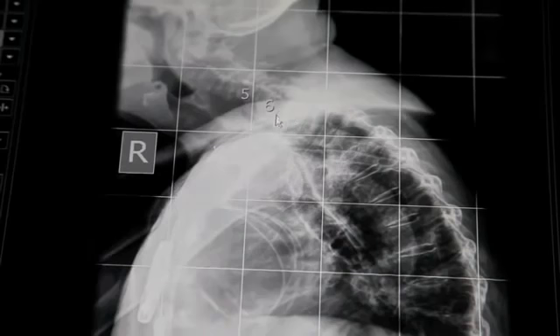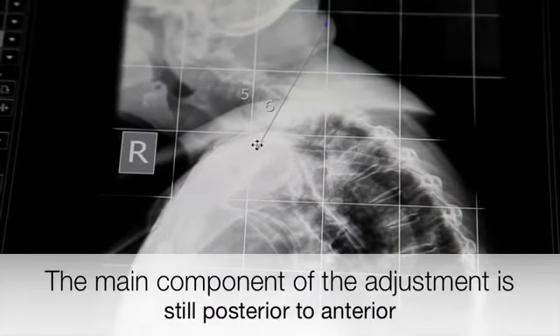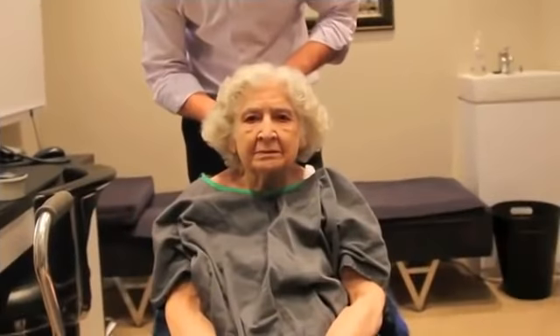You can see C6 — the line of correction is almost straight superior to inferior. That's one of the biggest things you need to look at when adjusting somebody like this. To achieve this line of correction, we need to put the back support of the chair on its last notch to account for her posterior curve, and bring her head into more of a neutral position. The focus of the correction is posterior to anterior with a little bit of inferior to superior, because we need to pick up the spinous and set the vertebra onto the disc.